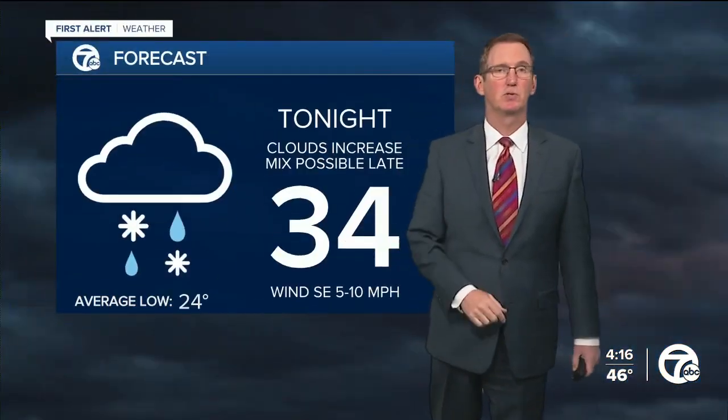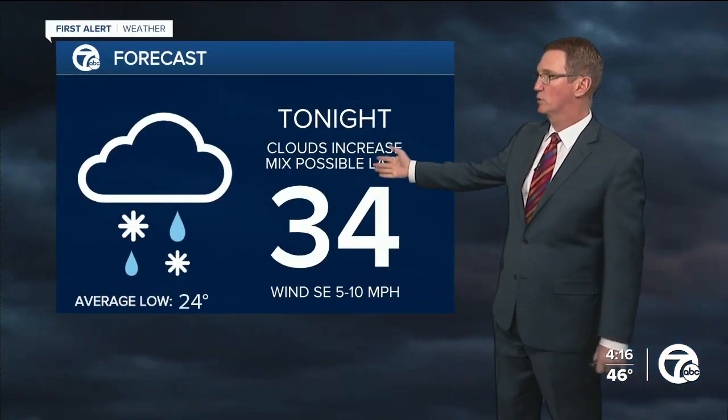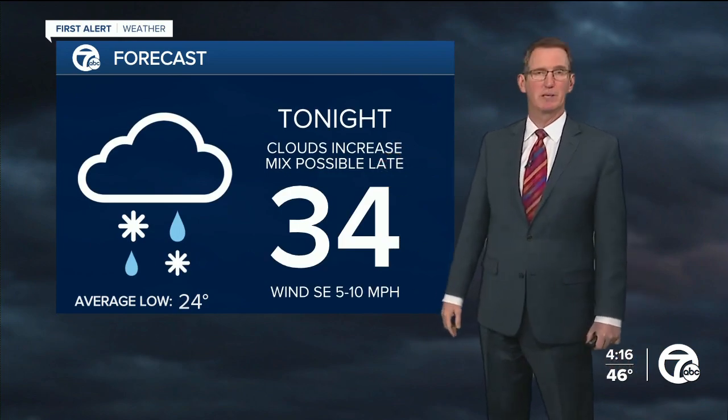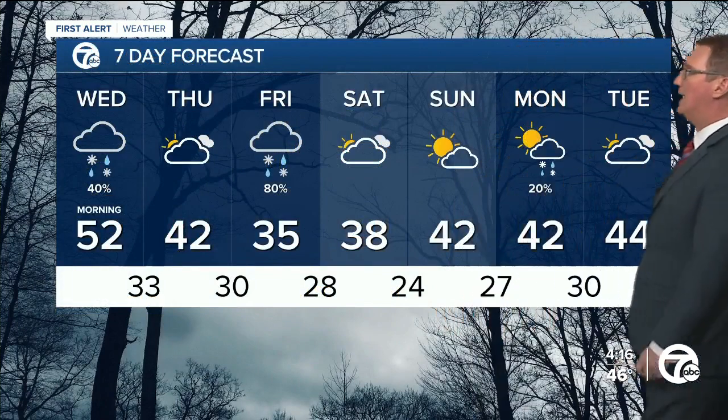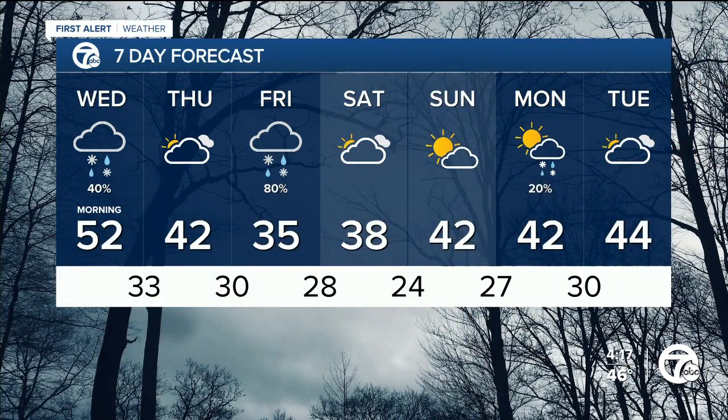This is Tuesday afternoon, so we'll keep looking at it for you for sure. Clouds increase with a possible mix late tonight and tomorrow morning — 34 for the low, 52 for the high. The second half of today is certainly nicer than the first half of tomorrow.